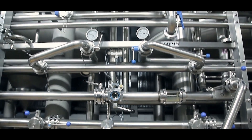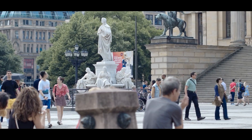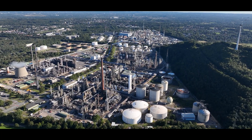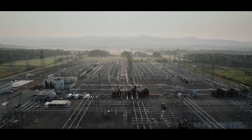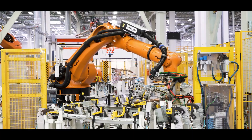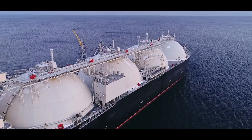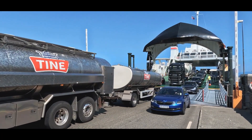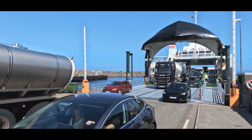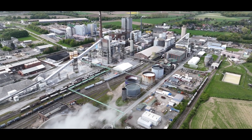The hydrogen pipeline network in Germany plays a vital role in supporting industrial activity. Germany is Europe's largest economy, and its industries are among the most energy-intensive in the world. Having a reliable supply of hydrogen helps industries maintain operations, meet their energy needs, and stay competitive. Moreover, pipelines are a more efficient way to transport hydrogen compared to trucks or ships. A pipeline can move large quantities of hydrogen continuously, whereas trucks are limited by their capacity and delivery time. This is especially important for regions like the Ruhr area, where demand for hydrogen is high.